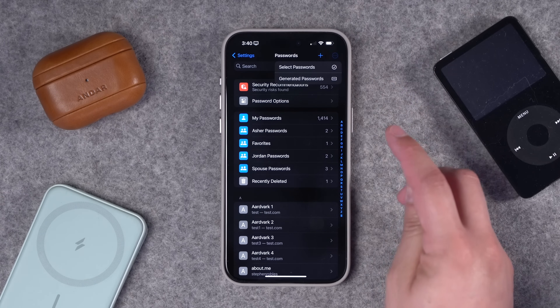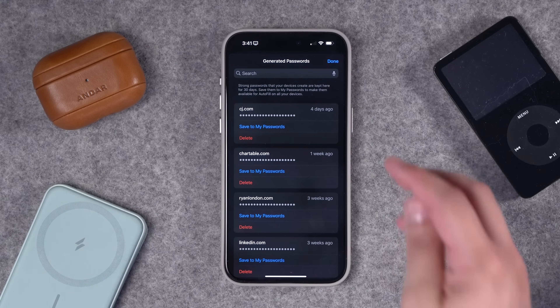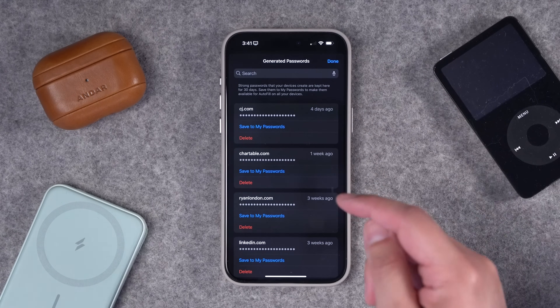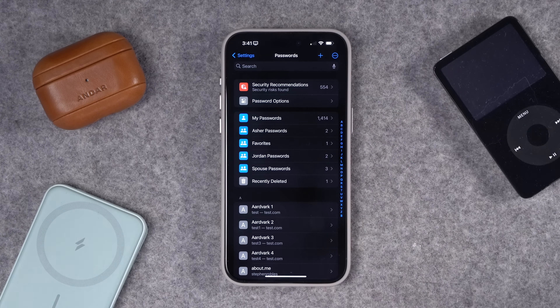In the three dots menu, if you go to Generated Passwords, it will show you the most recent passwords created in iCloud Keychain. You can also search for recently created passwords. This was a big issue because sometimes iCloud Passwords would create a login and I couldn't find it. If you just created it, look in the three dots menu and you'll see your most recently created logins there.